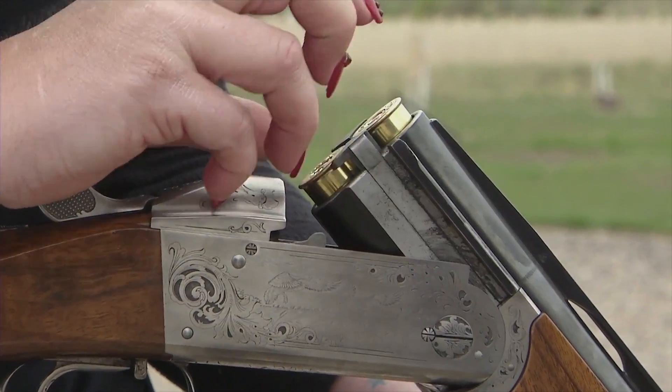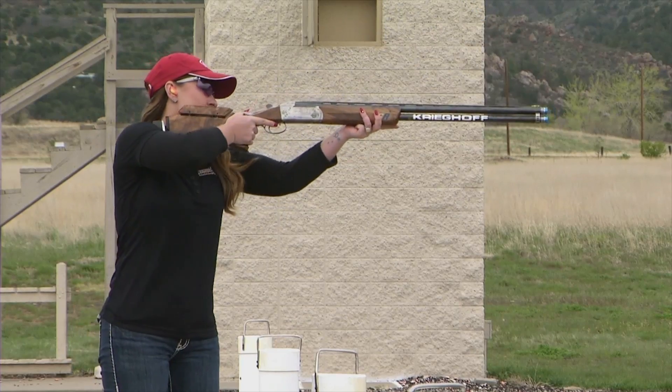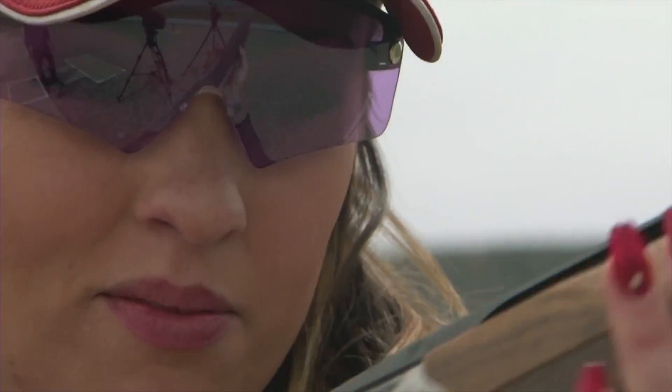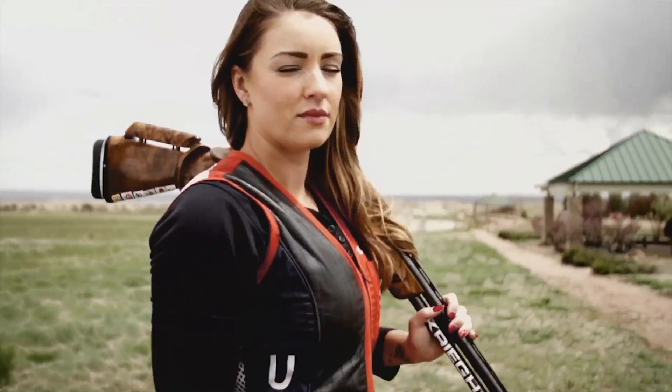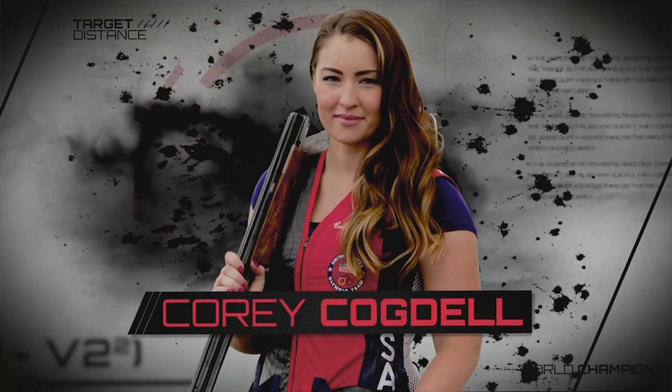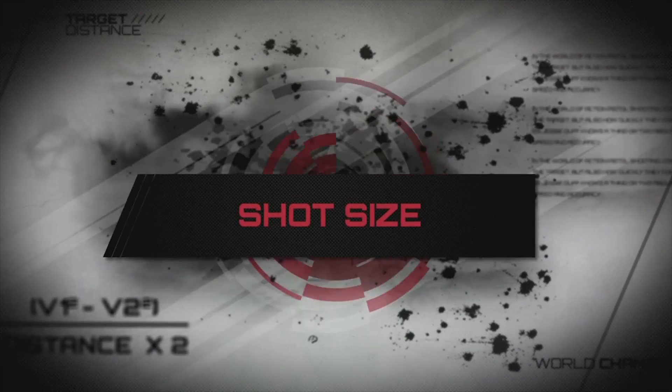When buying shotgun ammunition, you must get the appropriate gauge for your shotgun, but also the proper shot size for your intended use. Two-time Olympic trap shooter Cory Cogdell will demonstrate how shot size differs.